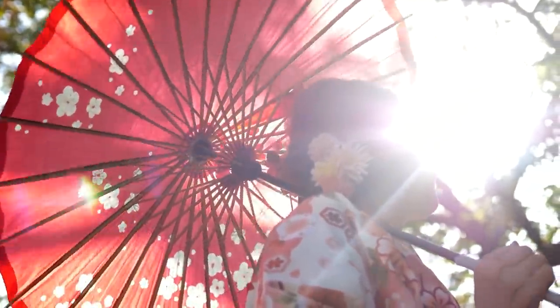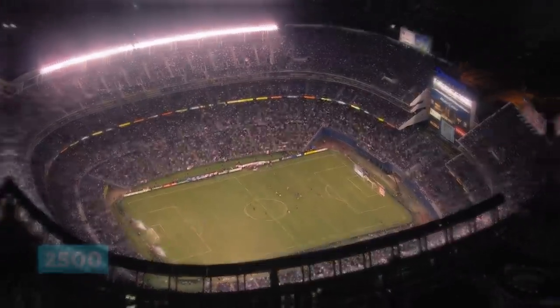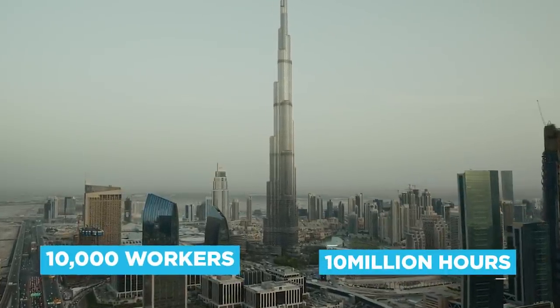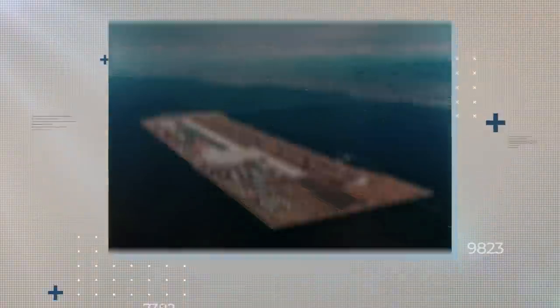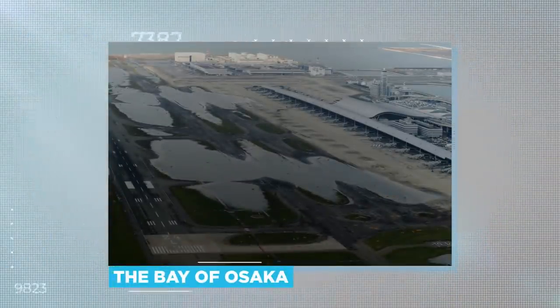Three miles off the coast of Japan sits a gargantuan monument to human ingenuity and ambition. The size of 2,500 football fields, it incorporates the world's longest building and took an estimated 10,000 workers and 10 million man-hours to build. Kansai Airport typically processes 920 flights and more than 30 million passengers a year — not bad when you consider it is already sinking below the choppy waters of the Bay of Osaka.